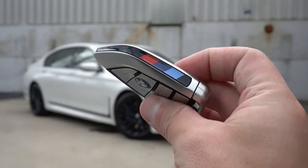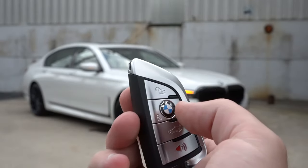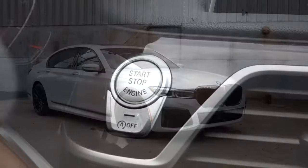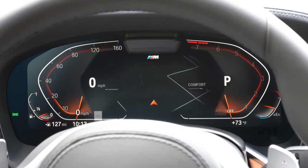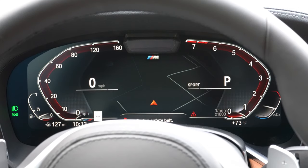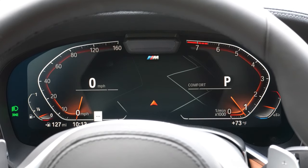With the M Sport package, the key fob features M colors on the side. All buttons — lock, unlock, rear hatch, and remote start — are on one side. Remote start comes on every single trim level, along with push-button start. Upon startup, you get a 12.3-inch full digital gauge cluster: speedometer on the left, tachometer on the right, and navigation in the middle. Drive mode changes the gauge hues — red for Sport, blue for Eco Pro, and orange-red for Comfort.